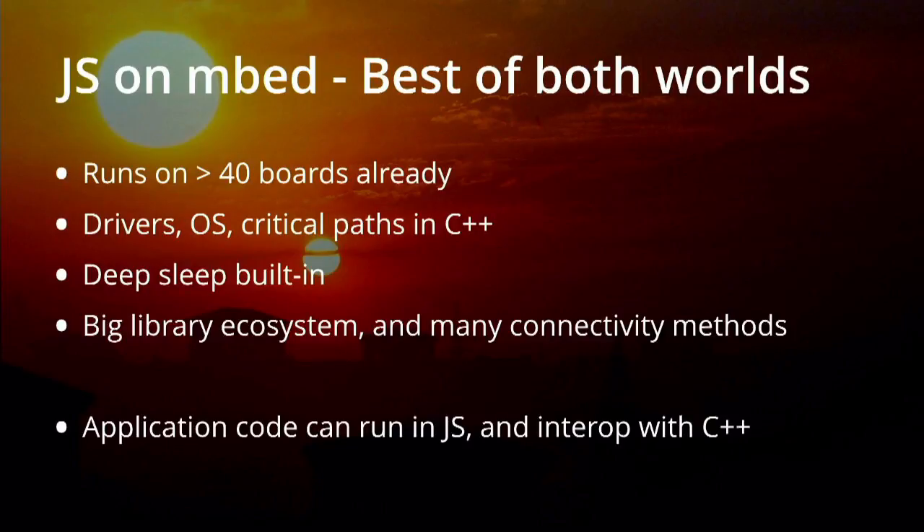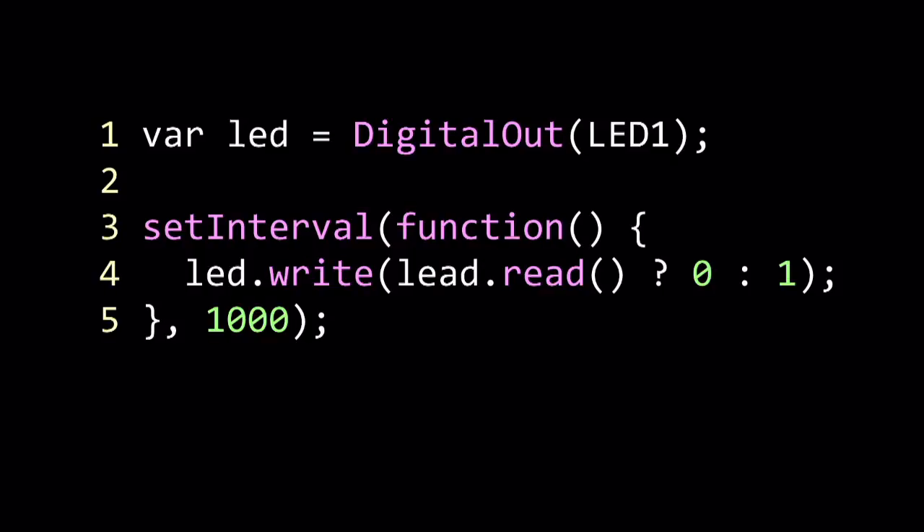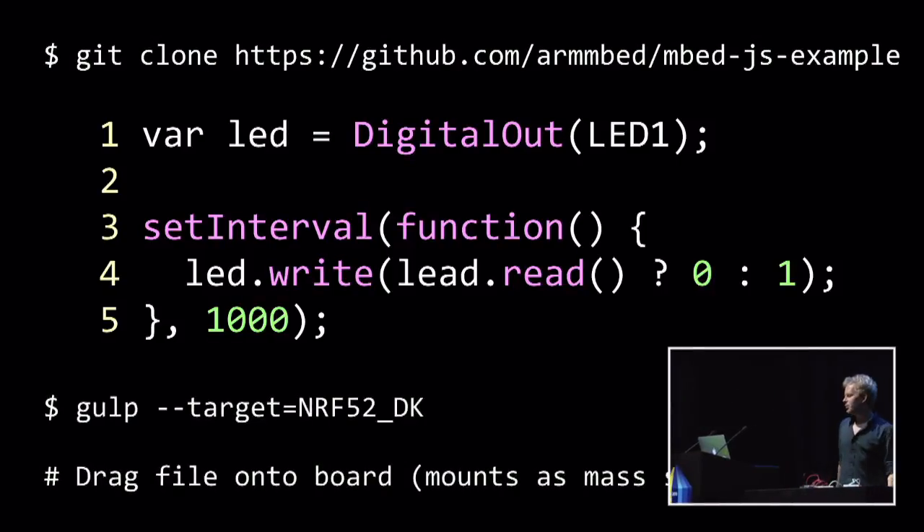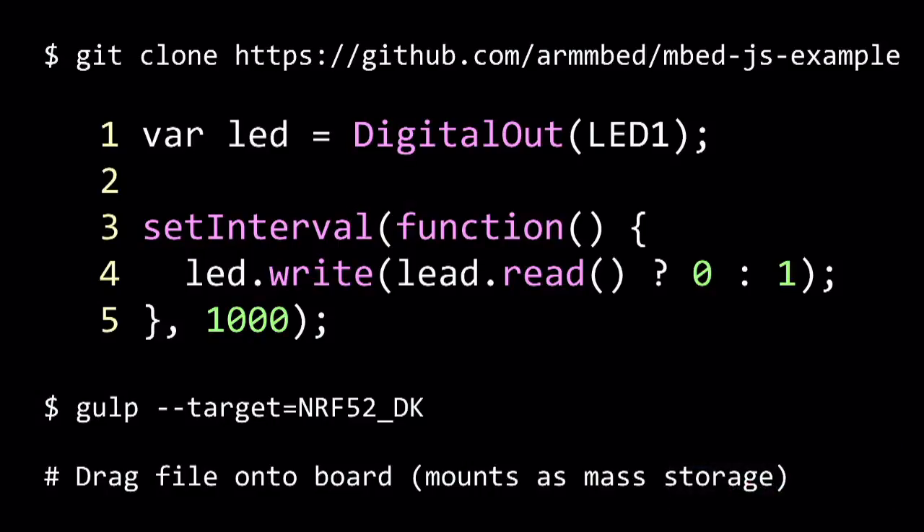It runs on 40 different boards already. You can just go to our website, pick any of those boards — some have WiFi, some have Bluetooth. All the critical parts, drivers, operating system, etc., are still written in C++. This is one of the simple programs we have — how do we write Blinky? You start with cloning our sample, write a little bit of code, run Gulp — JavaScript stuff — it creates a file, and you just drag the file onto your board. The development board mounts as a USB mass storage device, so you don't need any drivers. Just drag and drop. Application running.